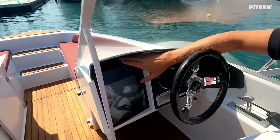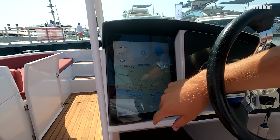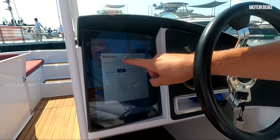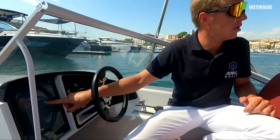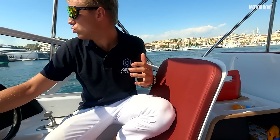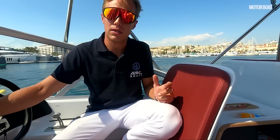Here we are in our menu — this is our main screen. We go into menu, retraction, and then combine down, and now they're both moving down, the foils. The foils go up and down manually, but the foils while we are going are completely done automatically.